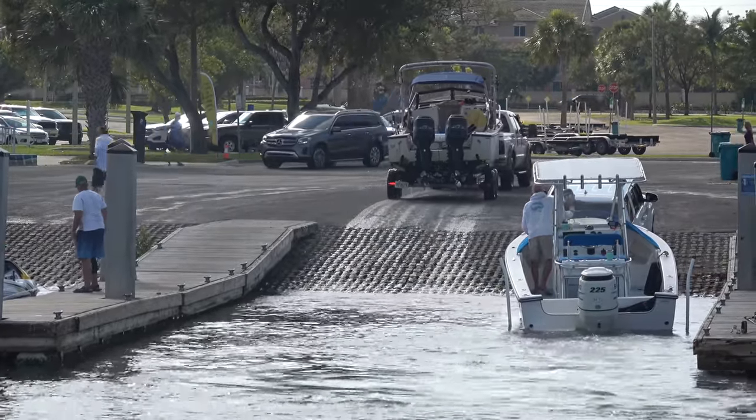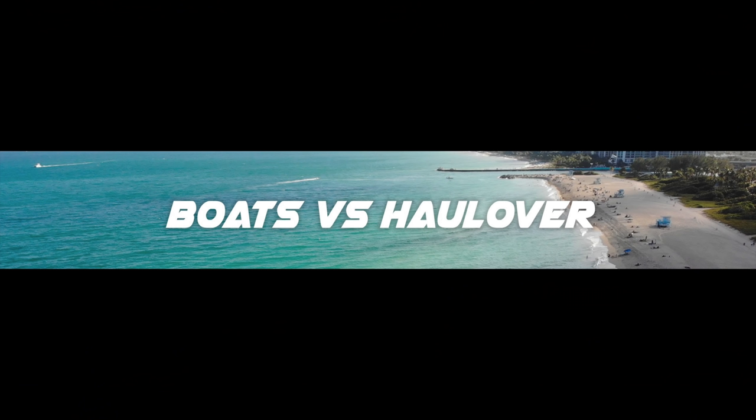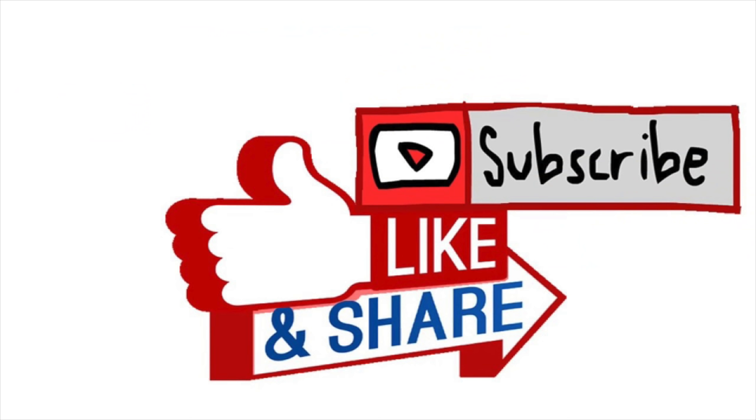Thanks for watching, guys. I hope you enjoyed this episode of Miami Boat Ramps. If you did, be sure to check out our other channels. We have Wavy Boats, who gets a bunch of great images down at Haulover Inlet. My channel, Broncos Guru, we do some great comedy boating videos as well. And of course we've got Boats vs. Haulover, where boats take on Mother Nature down at Haulover Inlet in Miami, Florida. And if you guys haven't already, go ahead and drop an anchor on the subscribe button here.